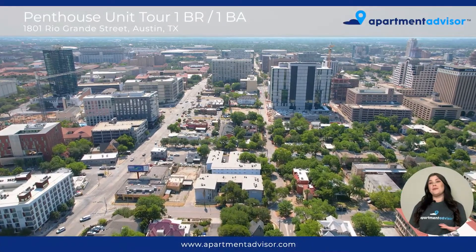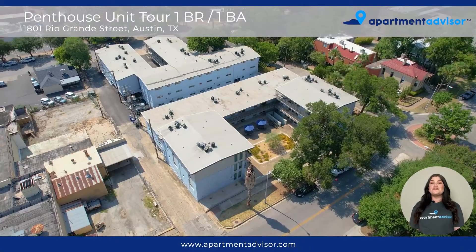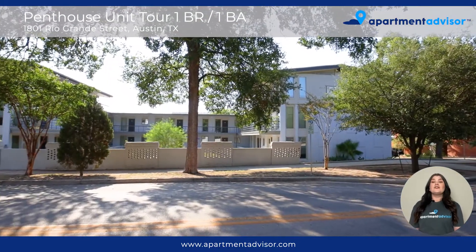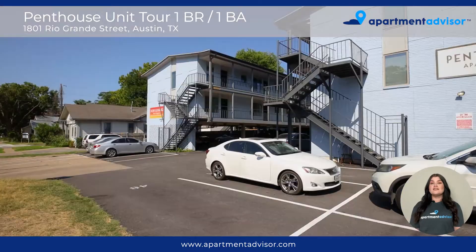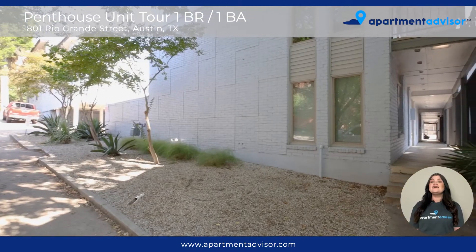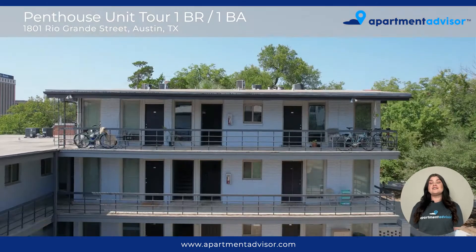Howdy! Bianca here with Apartment Advisor, and today I'm going to show you a one-bedroom, one-bathroom unit at Penthouse Apartments located in Central Austin, Texas. This community is pet friendly, has on-site parking, and is situated near the University of Texas campus.